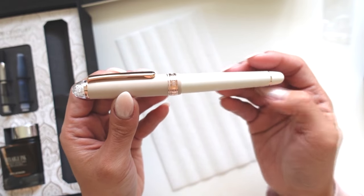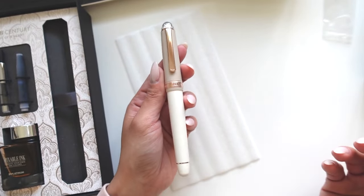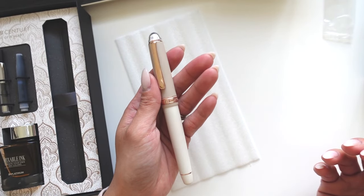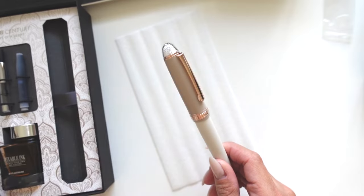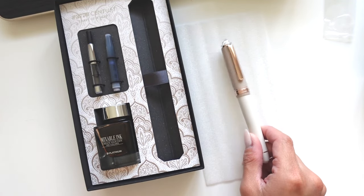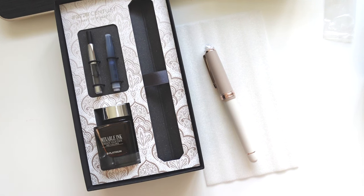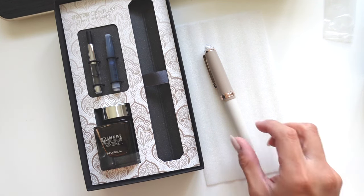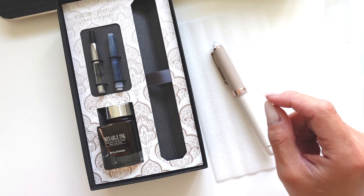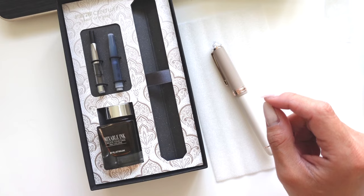Anyways, that is it for my little unboxing of this beautiful pen. I'm going to do my research on this and probably ink it up, and then I'll get this video up right away. I also want to know what this 'Mixable Ink — Create Your Own Ink Colors' means — like, what does that mean?